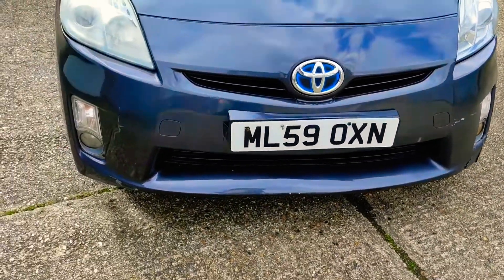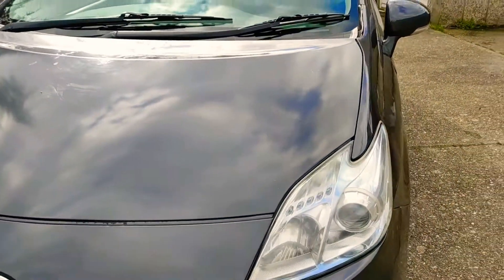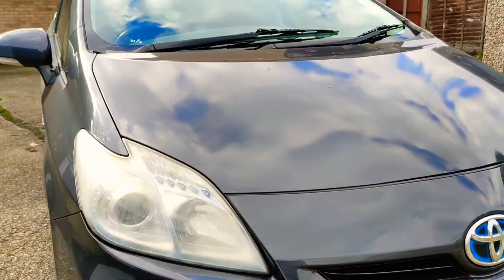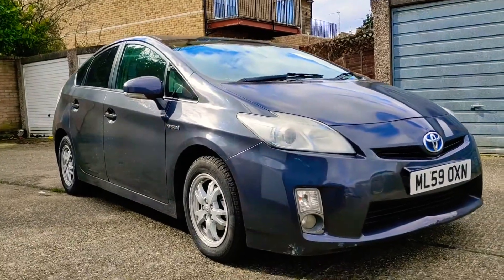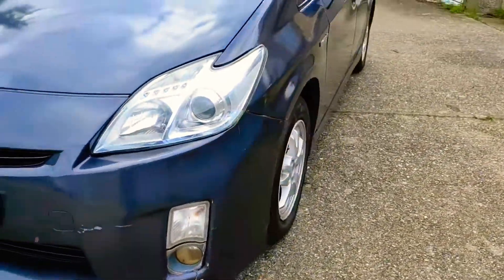It's presentable for what it is — bear that in mind when you're not buying a new car. It's in lovely condition overall. Here's the front elevation — looks nice.